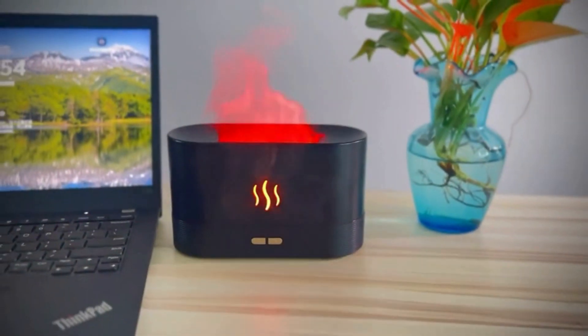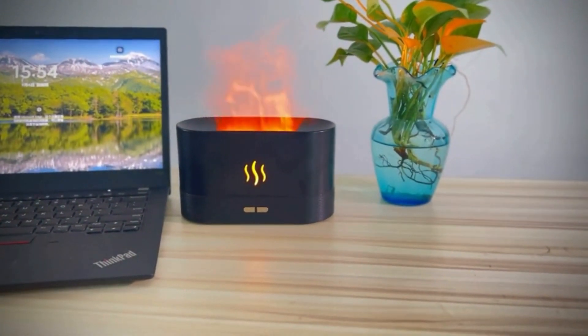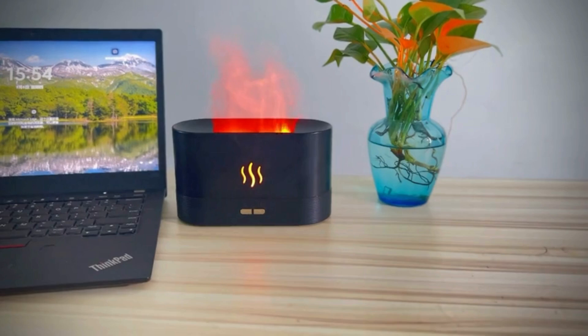Experience tranquility with aromatherapy essential oils, and enjoy peace of mind with a 12-month warranty and dedicated customer support.